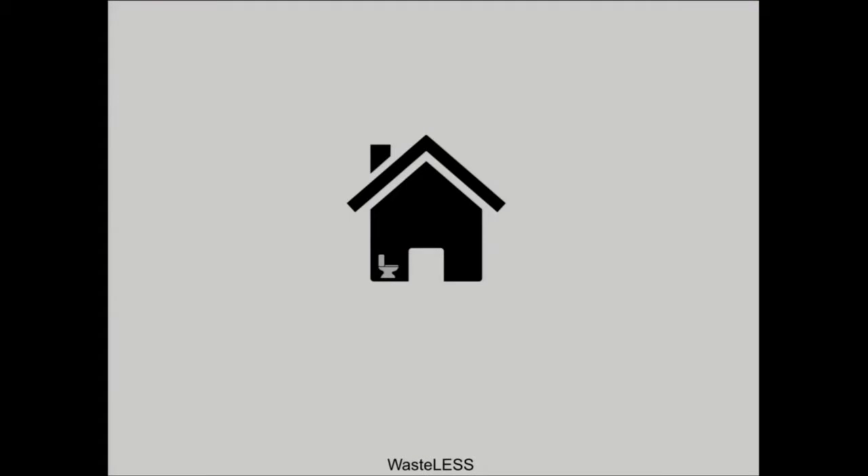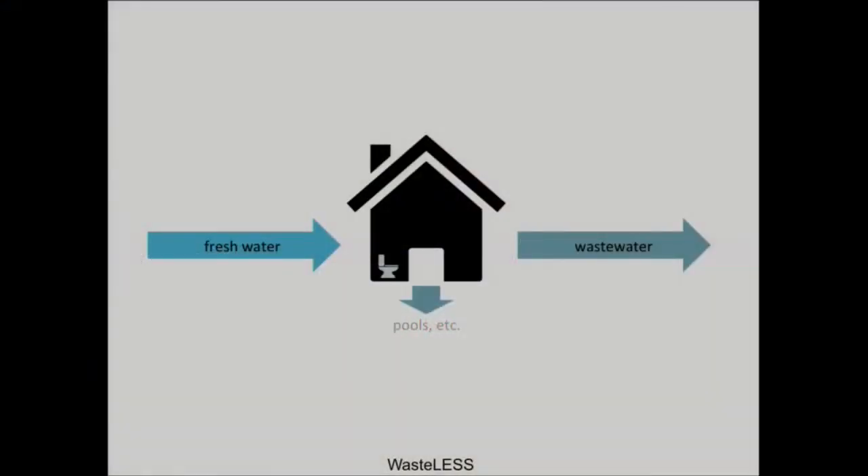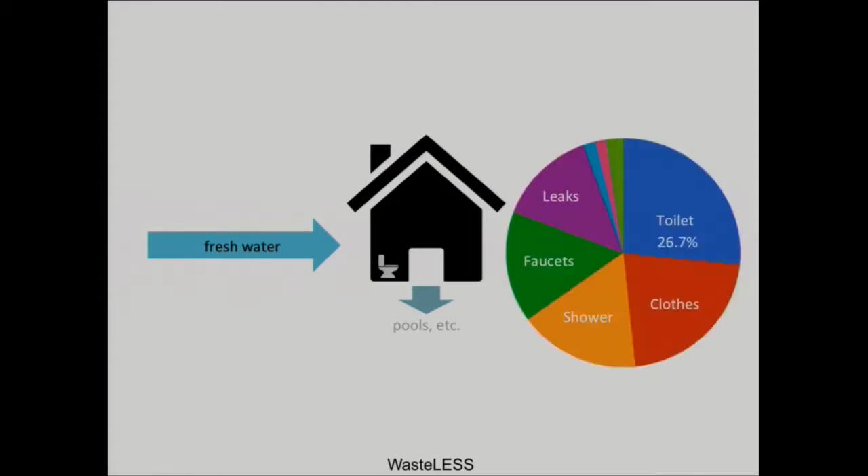Everyone poops, and this is a serious problem when it comes to energy and water conservation. In the U.S., water is typically treated and then transported to homes. A portion of this water goes to outdoor activities, and the rest becomes wastewater. The average person living in the U.S. produces about 70 gallons of wastewater per day, and the toilet is the largest contributor.